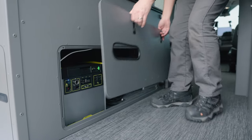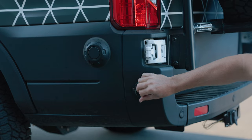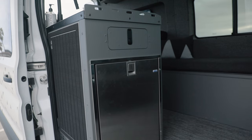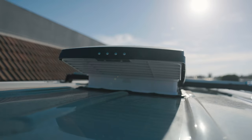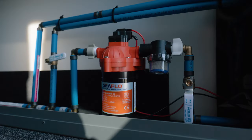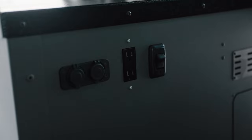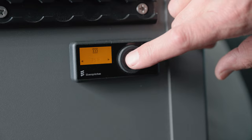For power in this van we went with the Goal Zero Yeti 3000X. It's charged by the solar panels on the roof, we've got a shore power plug on the outside of the van, and it's tied into the alternator — so you've got three methods of charging. This refrigerator has been running for six months and we haven't turned the battery or the fridge off; it just keeps up. Everything in here is 12 volts except for the household outlet on the galley — the lights, the fan, the heater, the water pump, the second fan — all running efficiently off 12 volts.